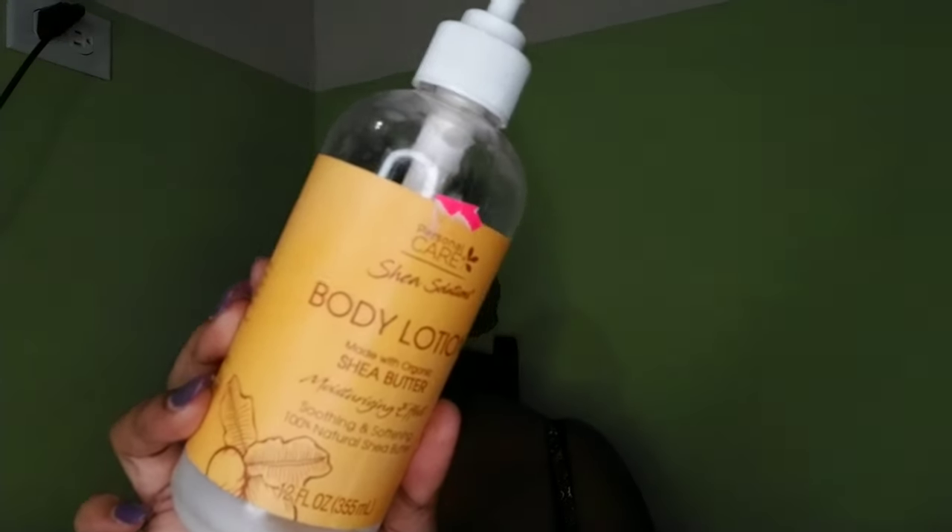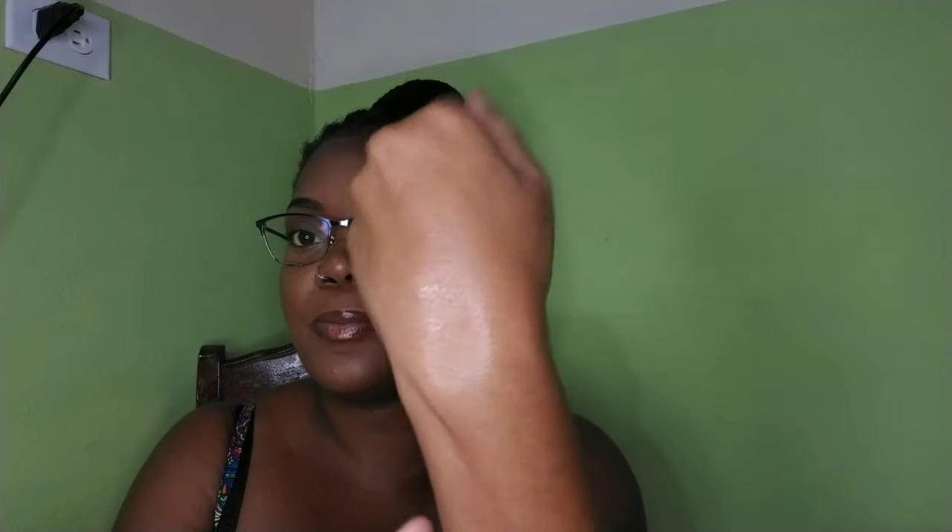This here is Personal Care Shea Solution body lotion in shea butter. I actually like it — I like the scent, it's very mild, and it's not too thick. It doesn't feel sweaty; it absorbs into the skin really fast. It smells really nice and absorbs into the skin really nicely.